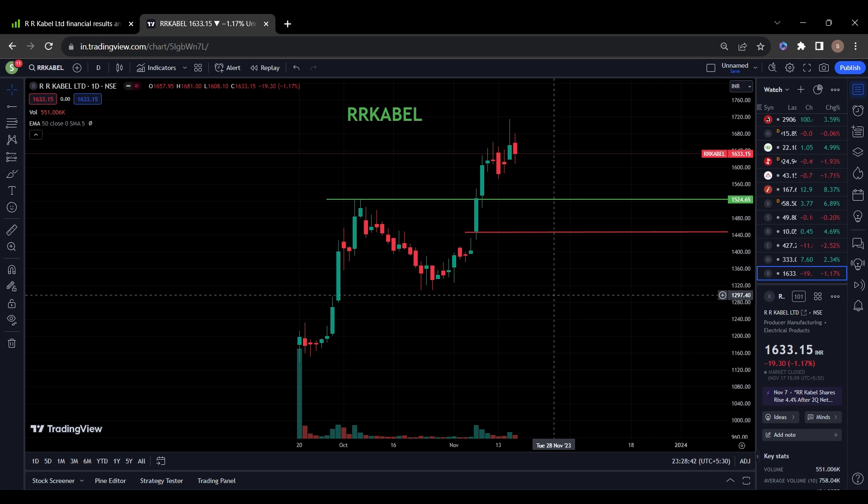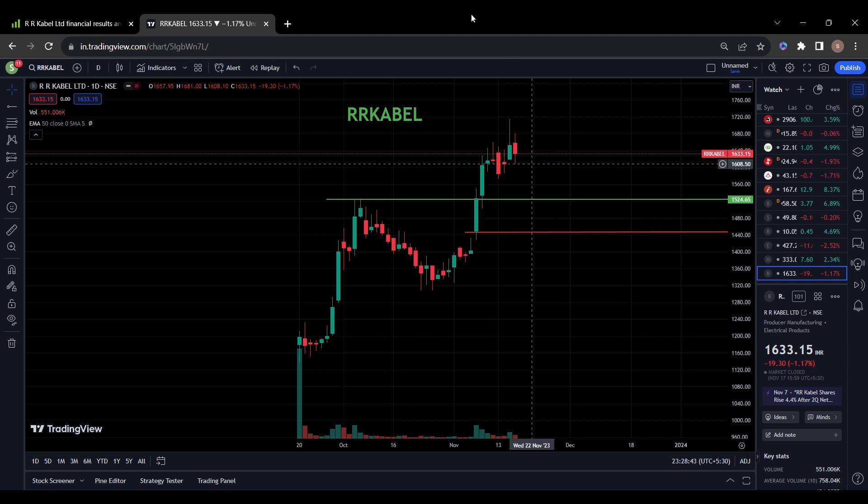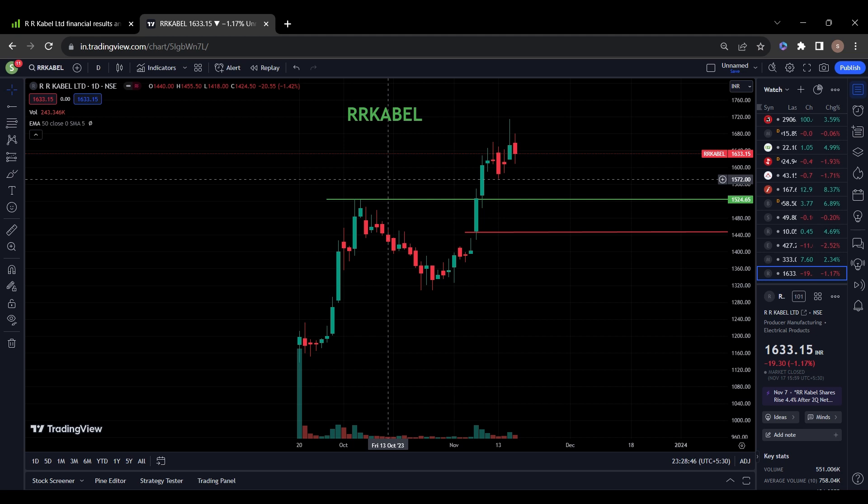These three stocks are newly listed companies, fundamentally also looking good, technically also looking good. You can keep the stocks in your watch list, do your own analysis, or take help from your financial advisor as well. Keep supporting this channel by subscribing and liking. Thank you.